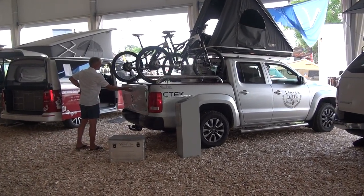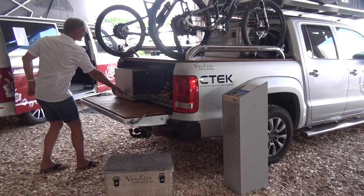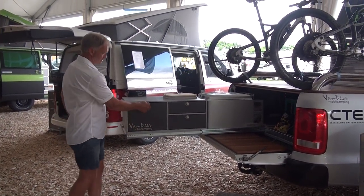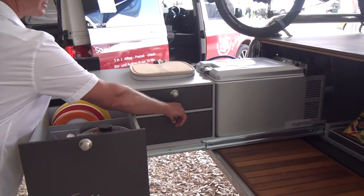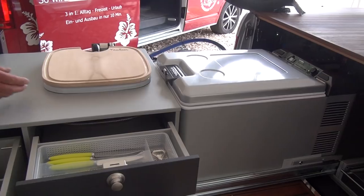This is Van Esa mobile camping and this is a storage system. I've shown this in the past on the Mercedes X-Class but this is how it works on the VW. You've got this system for storage which pulls out in this manner, and we have here stuff for example for the kitchen - there you've got your cooking, your plates and your cutlery.